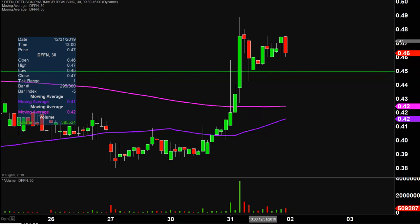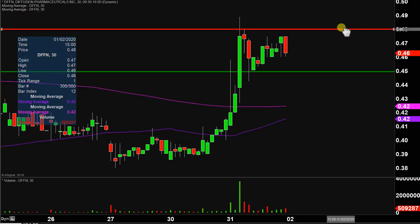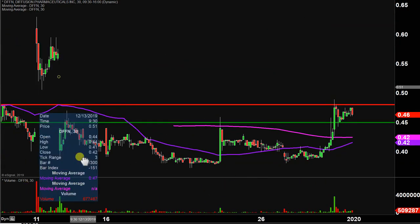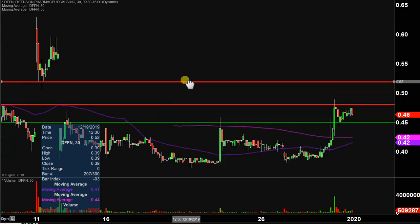What about levels of resistance moving forward? Nothing fancy or complicated here. The party stopped today essentially right up at 48 cents, so 48 cents is the first key level to watch. If the price can break up through that 48-cent mark, then the next key level to watch would be up there around the 52-cent mark. So 48 and 52 are the next two key battlegrounds going forward.